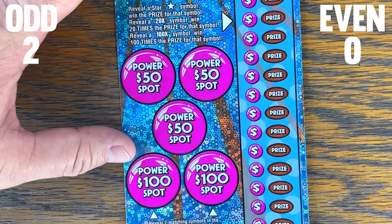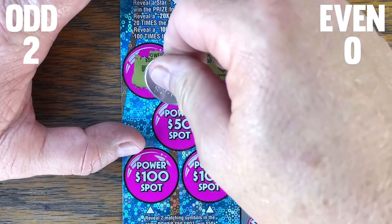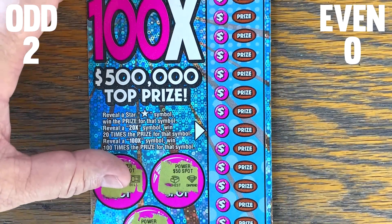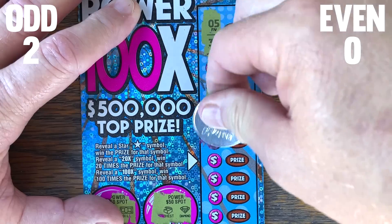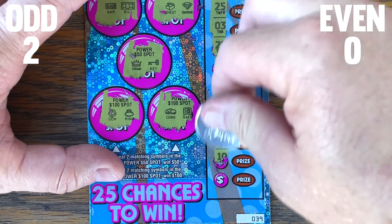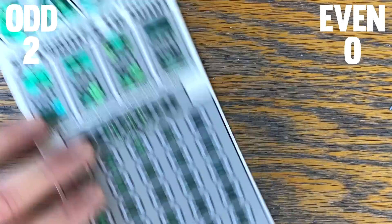We've got two wins in the odd column. Ticket number 39 — nothing on that one. So we have two wins in the odd column. Let's get this out of the way and try even numbered, starting off with Big Cash, starting on ticket number 20.